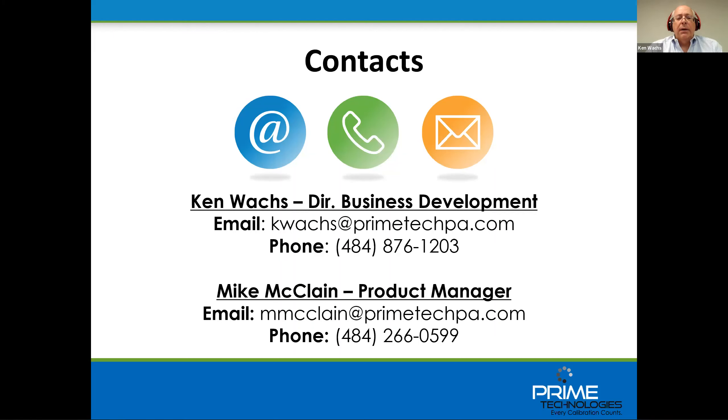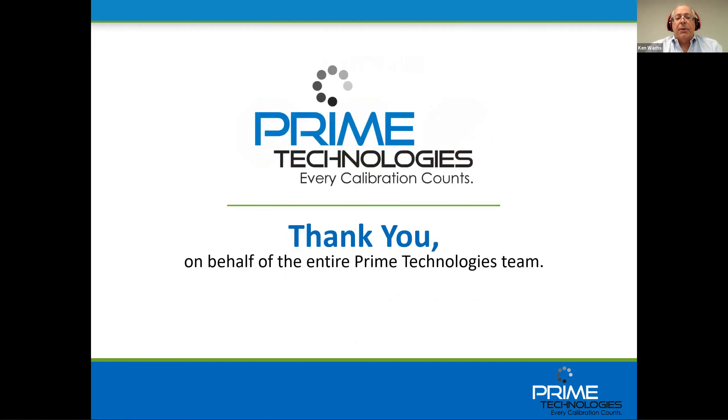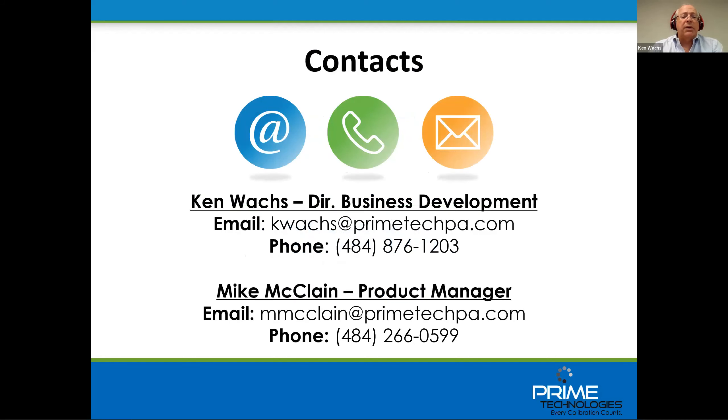Thank you so much everybody for your time. I hope this was valuable insight into PCX and where we're going. If you have any questions, please don't hesitate to get back in touch with us. Either Mike or I would be very happy to answer any questions you have. Thank you very much, and from the whole Prime Tech team, have a great day.